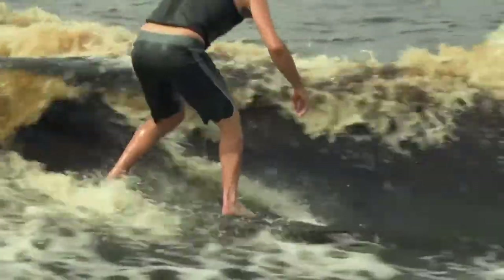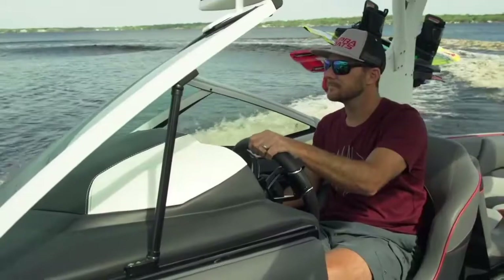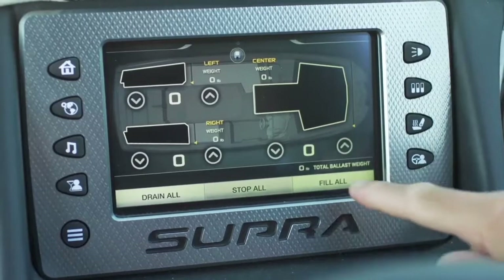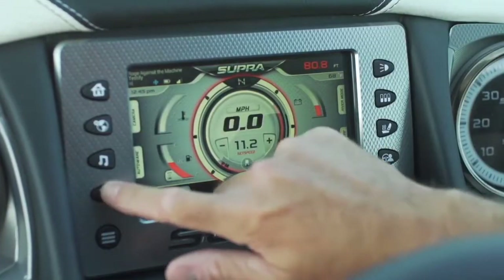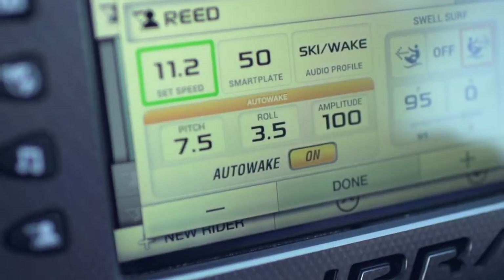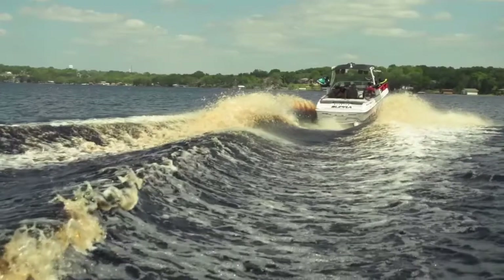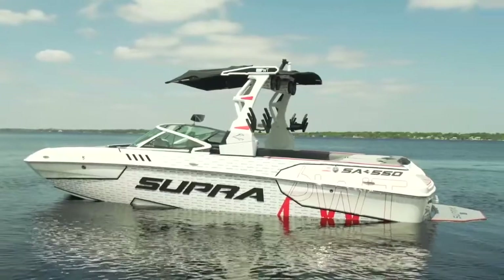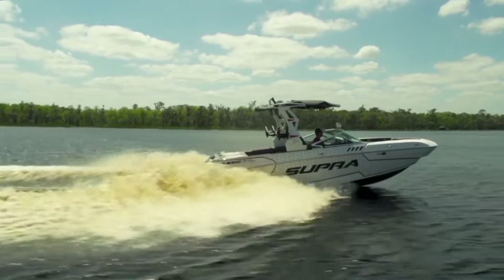For 2018, Supra has doubled the amount of ballast pumps in the system to get you locked and loaded quicker than ever before, with a standard capacity of 3,500 pounds. Here is where you can access your rider profiles and Auto Wake. Auto Wake technology automatically adjusts ballast to optimize pitch and roll of the boat to deliver a precisely shaped wake and surf wave every time. Auto Wake now has predictive state technology, which begins measuring and adjusting the ballast to achieve the needed pitch, roll, and water displacement before the boat even leaves the dock.